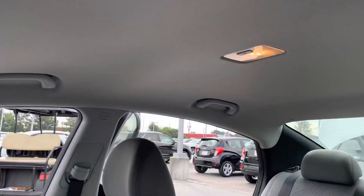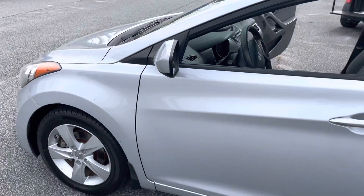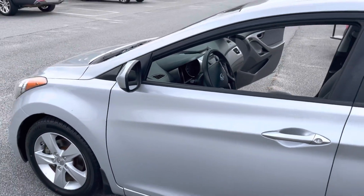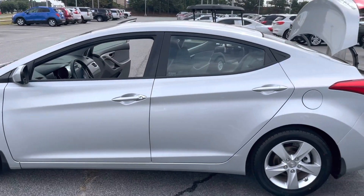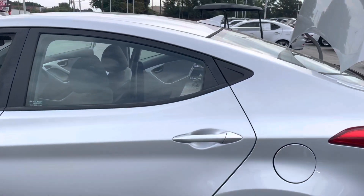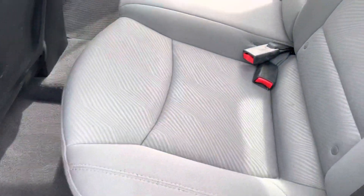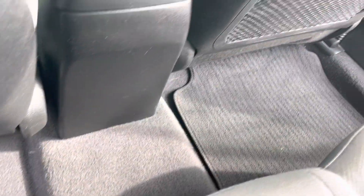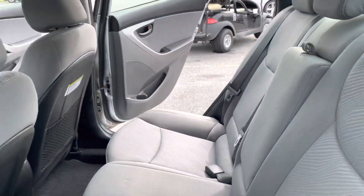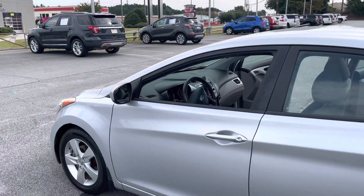Clean headliner up top. This does have a 1.8 four-cylinder engine and she gives excellent gas mileage — about 37 to 38 miles per gallon on the highway. Clean floorboard as well.